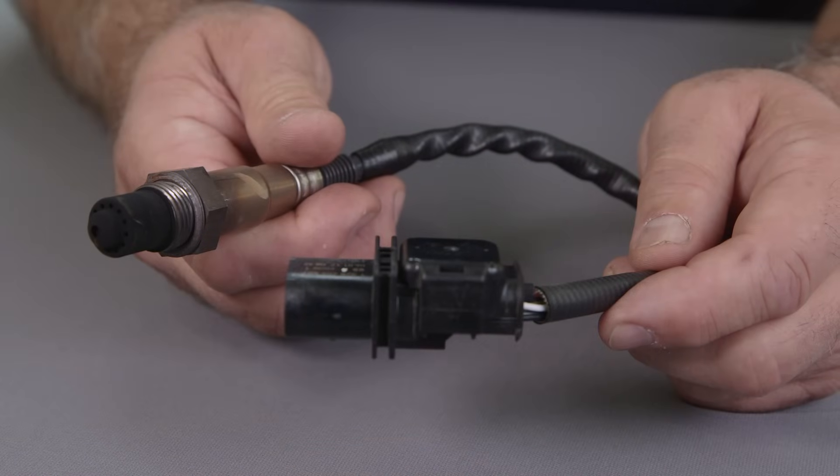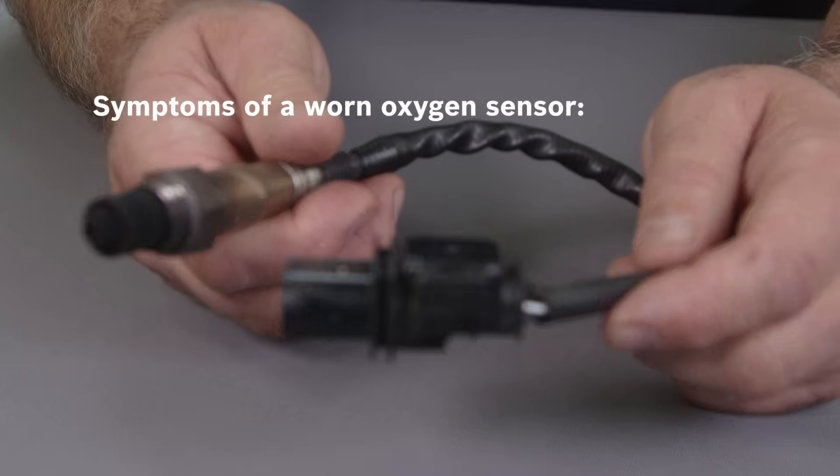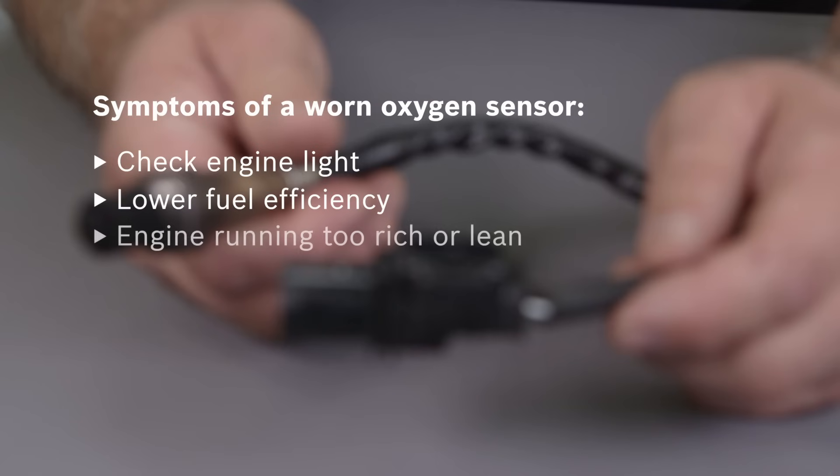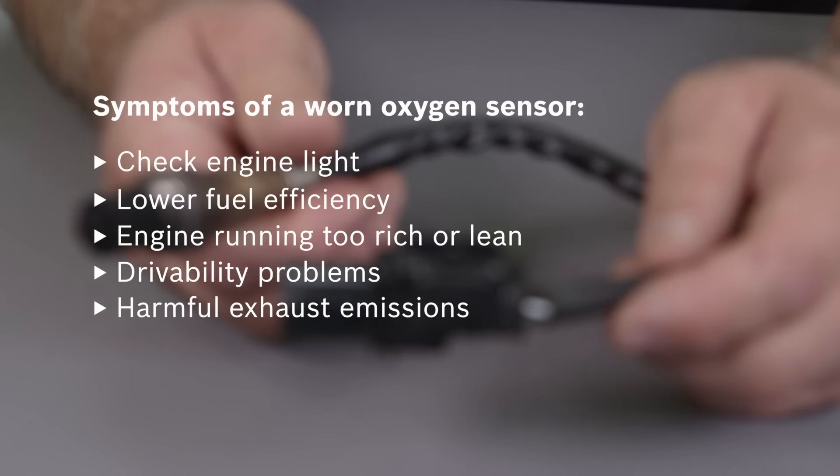An old, worn out, or sluggish oxygen sensor can produce a variety of symptoms including triggering a check engine light, lower fuel efficiency, causing an engine to run too rich or too lean, creating engine drivability problems, generating harmful exhaust emissions, and causing catalytic converter damage.